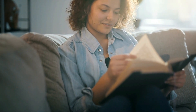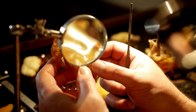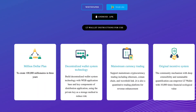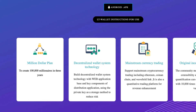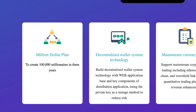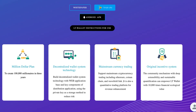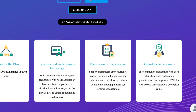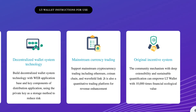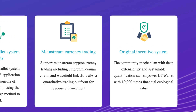As we can tell from this information, LT Wallet is definitely solving a problem in the current market, so that sounds really promising. Let's go over some of LT Wallet's key features. First up, the million dollar plan, which is to create 100,000 millionaires in three years. Then, decentralized wallet system technology — build decentralized wallet system technology with web application base and key components of distribution application, using the private key as a storage method to reduce risk. Mainstream currency trading: support mainstream cryptocurrency trading, including Ethereum, Coin Unchain and Wavefield Link. It is also a quantitative trading platform for revenue enhancement. Original incentive system: the community mechanism with deep extensibility and sustainable quantification can empower LT Wallet with 10,000 times financial ecological value.